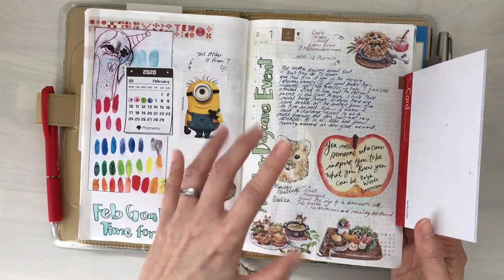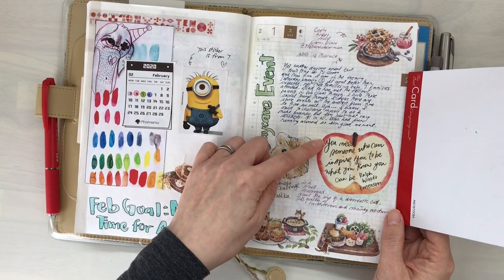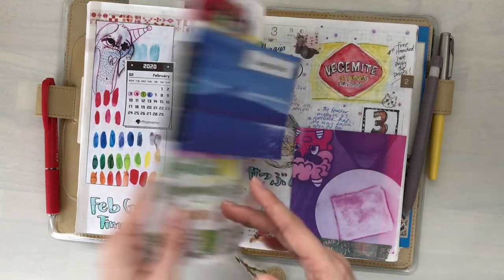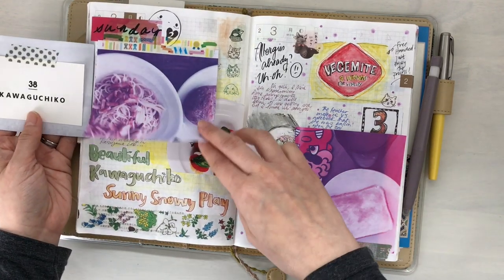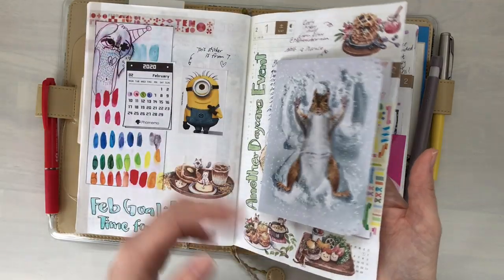Yes, another daycare event — it's such a hassle but I know I have to attend. "You need someone who can inspire you to be what you know you can be." There are some pictures from Kawaguchiko. We went on a road trip there — I think it was the long weekend, I don't really remember. And Setsubun.